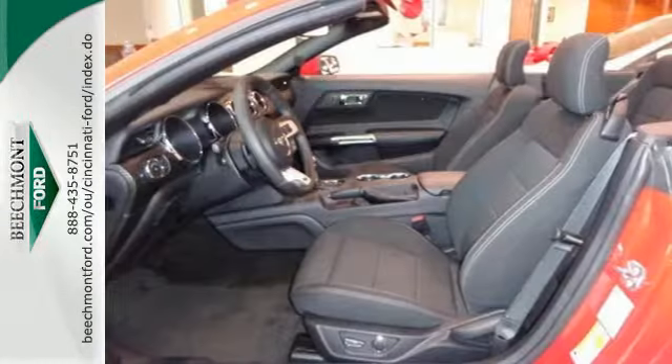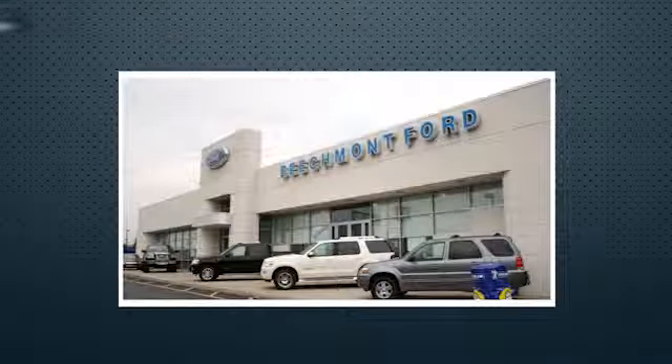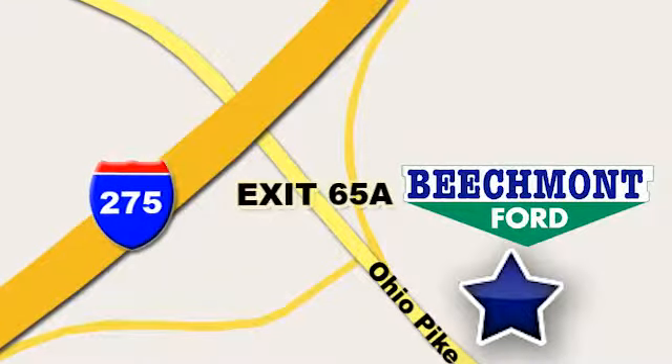Take the wheel of this Mustang and speed off in style. Beechmont Ford, we're a friend in the community. Stop in today, we're easy to find, easy to deal with. Off of I-275 at 65A, Beechmont Avenue.